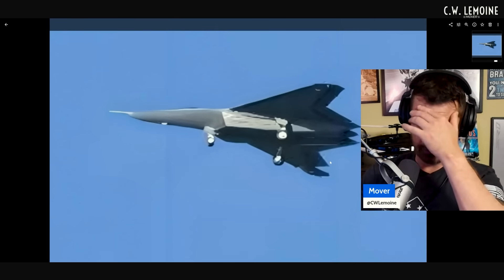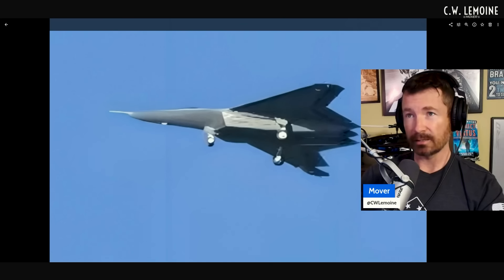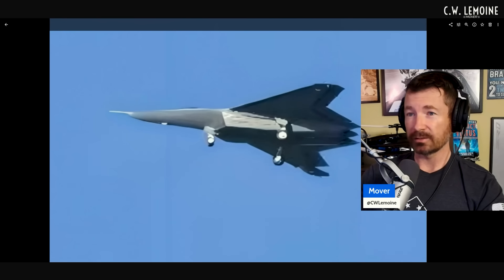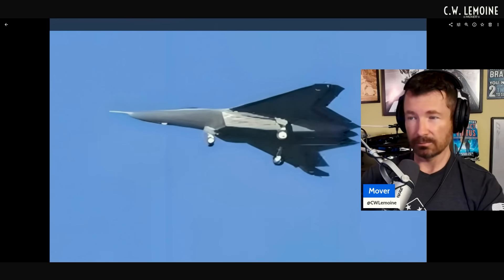They obviously fly them with the gear down initially for the first couple of test flights, then eventually they'll raise the gear, do supersonic tests, and high-maneuver testing. It's interesting because this thing's tailless — the flaperons and all control surfaces are built in. No canards, unlike — well, we don't know yet if the F-47 has canards.